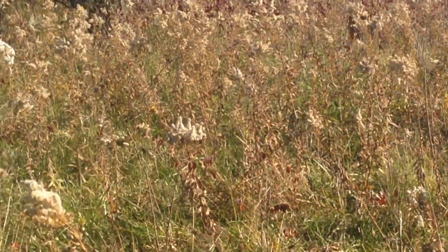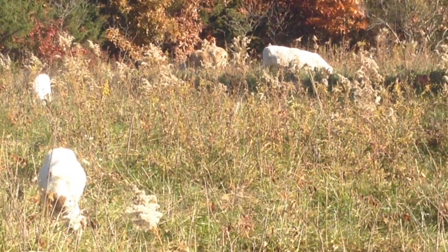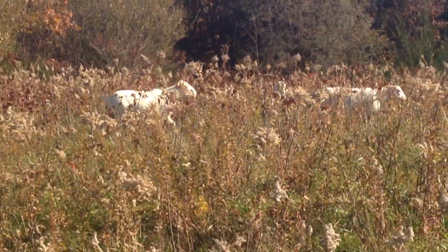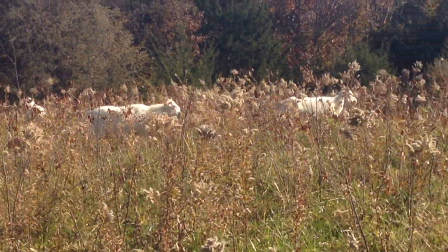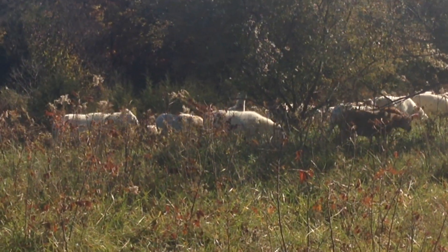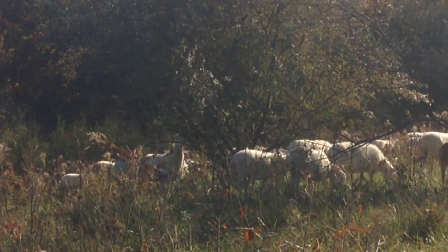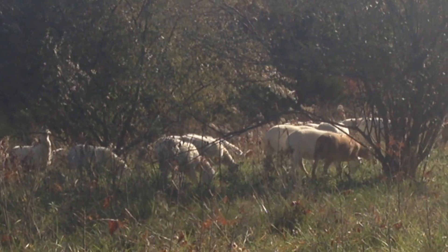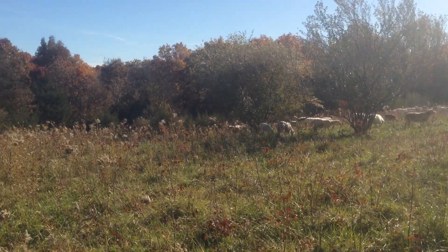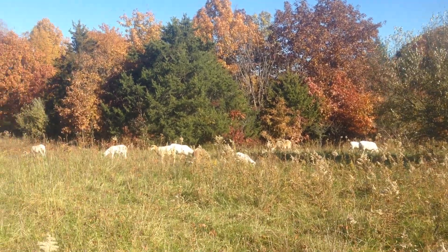You can run these sheep in with your cattle. We actually had cows in here about 20 days ago, so the sheep are kind of getting the leftovers. The cattle don't go after a lot of these weedy things, but the sheep are extremely aggressive grazers on stuff we wouldn't consider food.